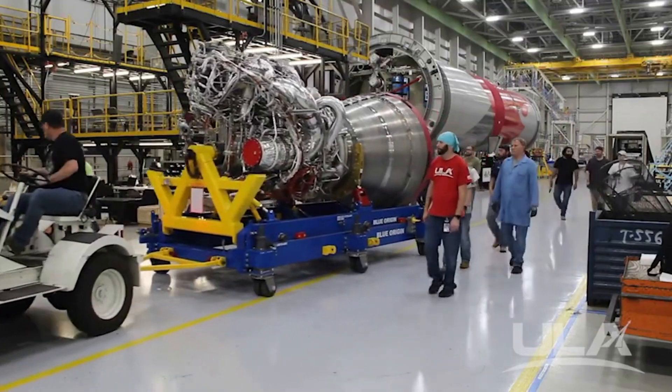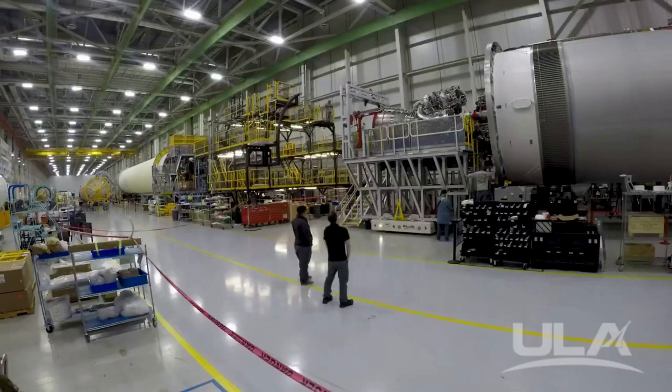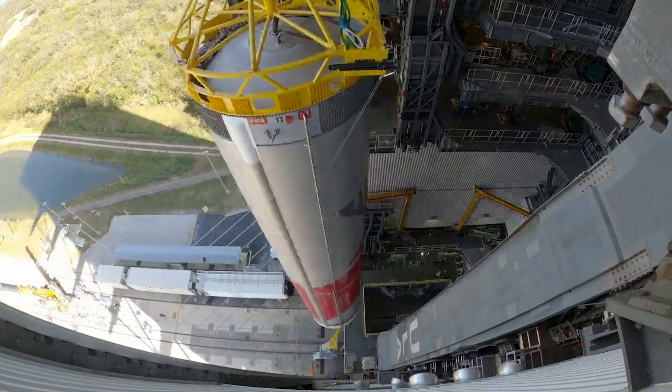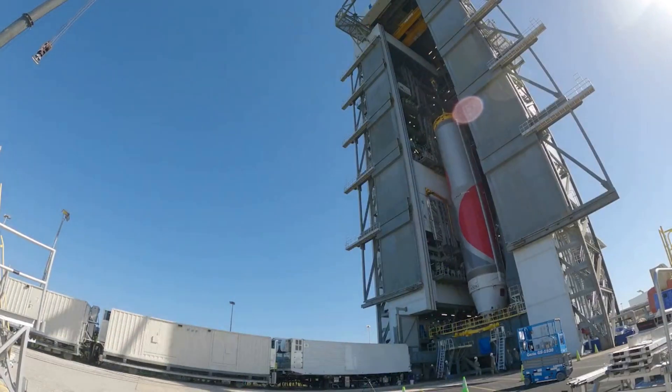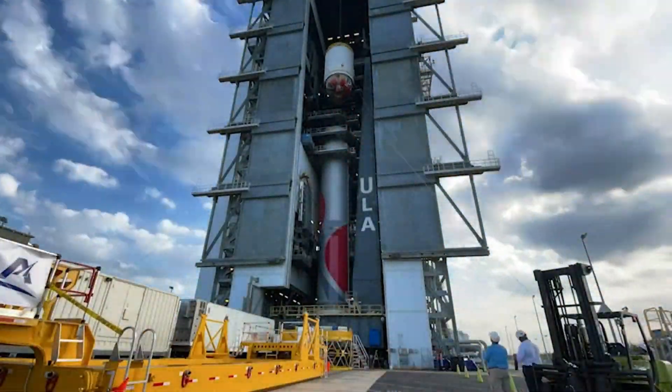Finally, after around 8 years since a deal between ULA and Blue Origin was made, the company received its first two flight-ready BE-4 engines. Just weeks after receiving the engines, ULA had fully integrated them onto Vulcan's first stage. By now, Vulcan is stacked at the launch site and completing some of its final tests before a flight readiness firing.